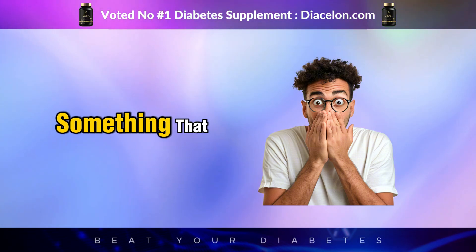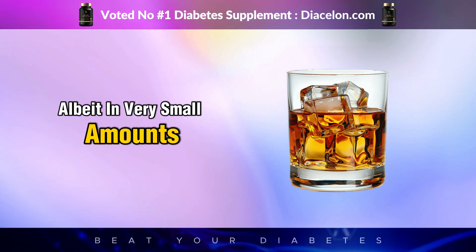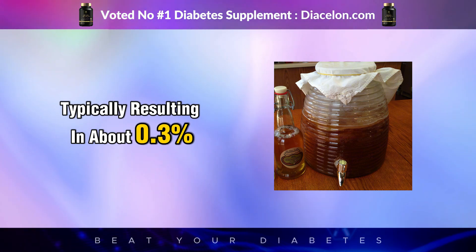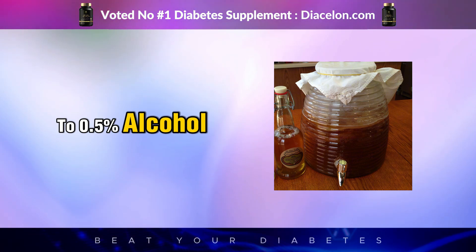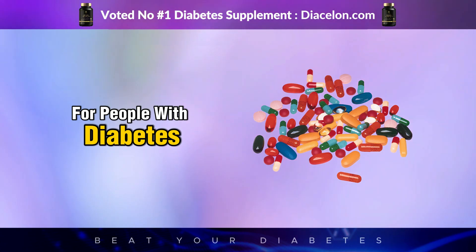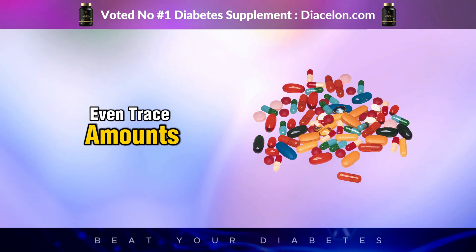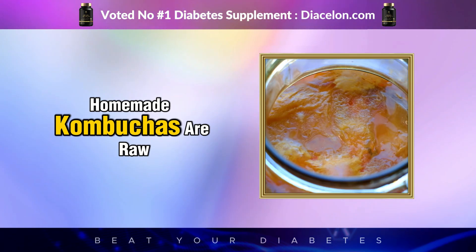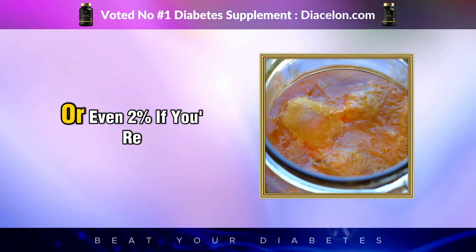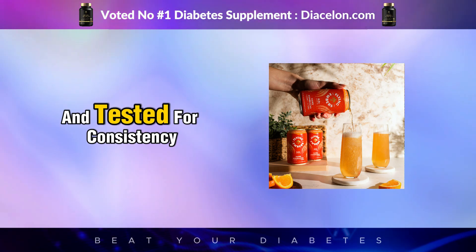Kombucha does contain alcohol, albeit in very small amounts. During fermentation, yeast breaks down sugars and produces ethanol, typically resulting in about 0.3% to 0.5% alcohol in most store-bought brands — less than a glass of orange juice left out too long. But for people with diabetes on medications that interact with alcohol, or who are sensitive to even trace amounts, it's worth being aware. Some homemade or raw unregulated brands can ferment longer and reach alcohol levels over 1% or even 2%, so it's a good idea to choose brands that are clearly labeled and tested for consistency.